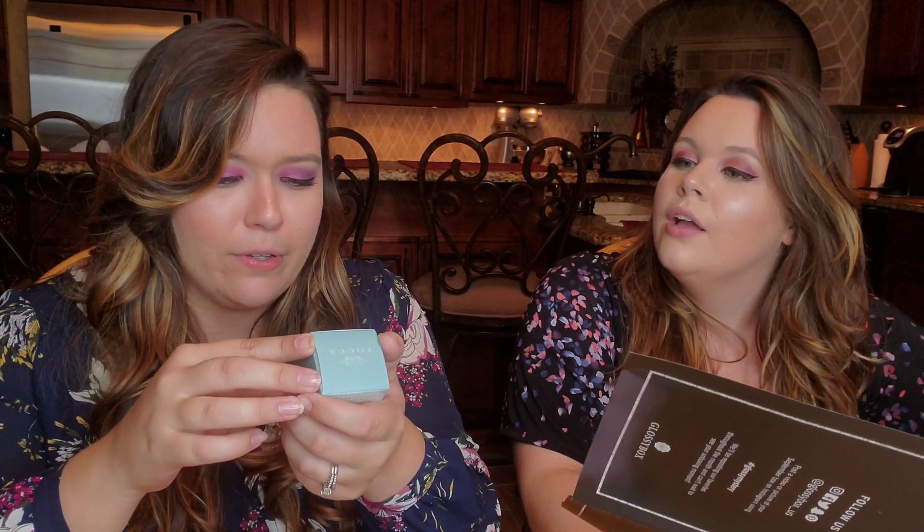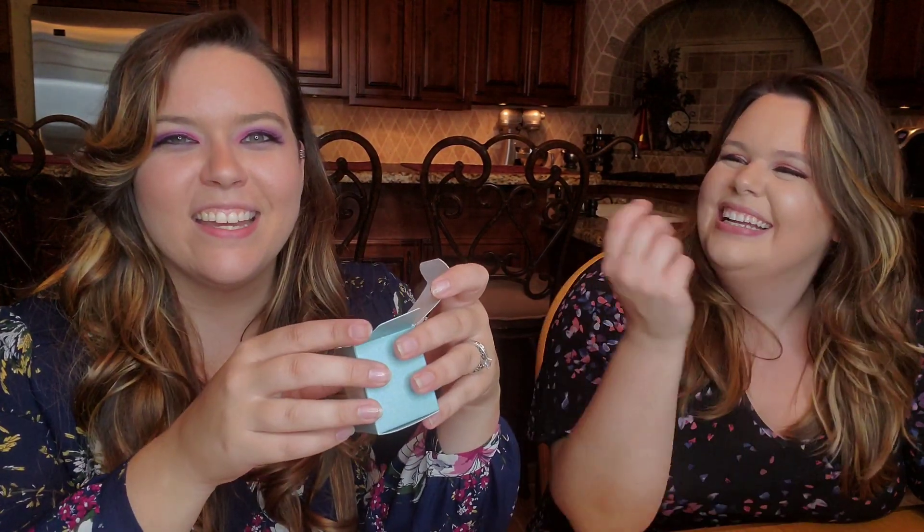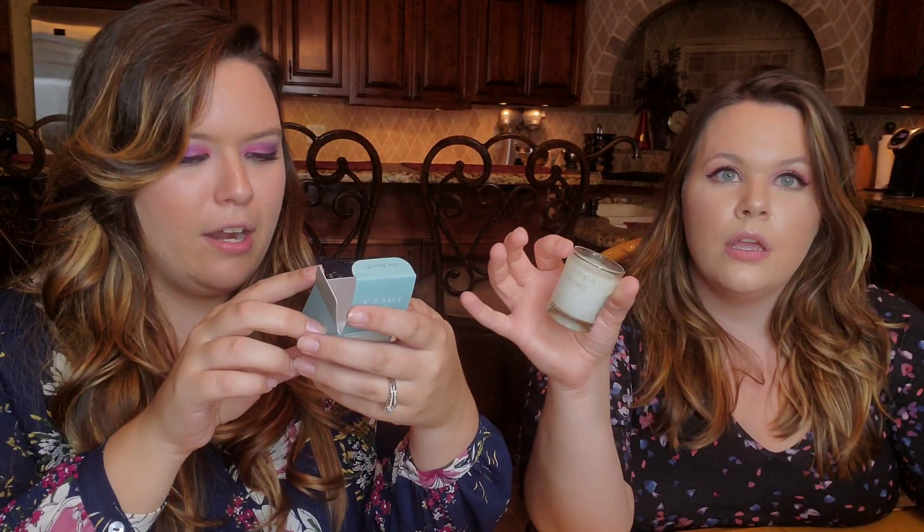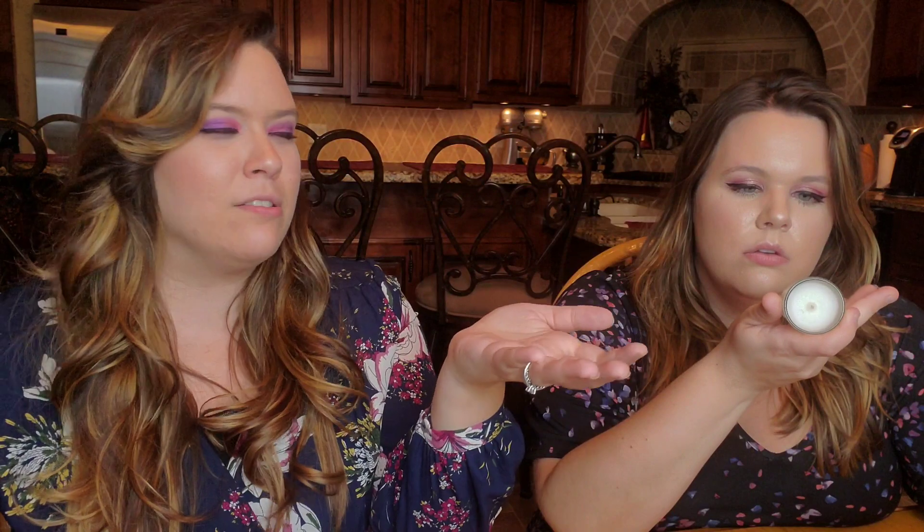Next is a mystery item — a small box from what appears to be Montac or Toka — salt air cucumber scent. This is probably what we're smelling from the box! Opening it up… it's a little candle! I got a candle in a beauty box. It's only about an ounce and says 'do not burn more than two hours at a time.'